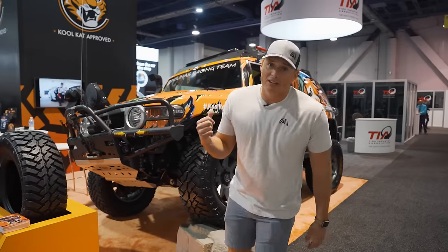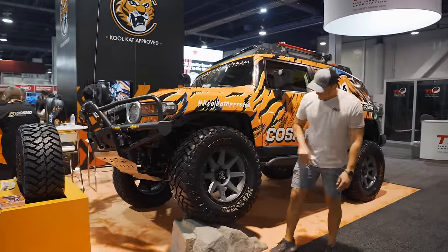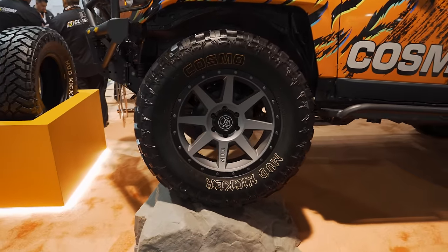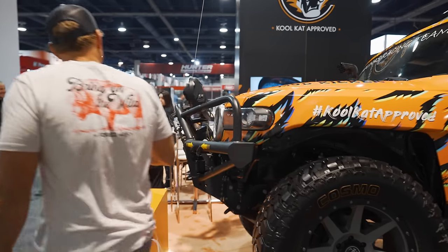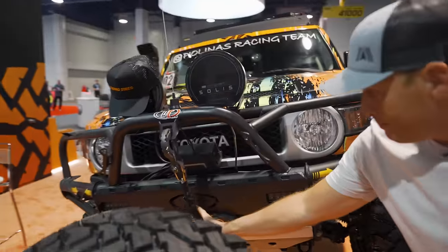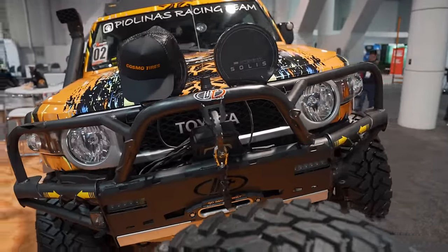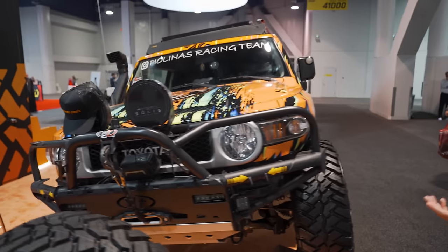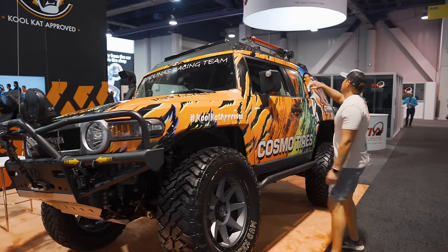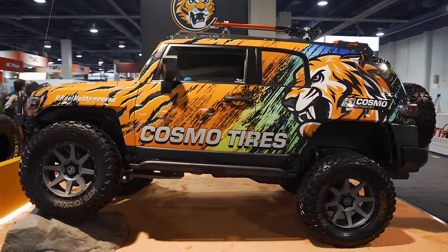We're in the Cosmo Tires booth with an awesome FJ Cruiser. You got some huge Cosmo Mud Kicker tires with Icon wheels and Icon Vehicle Dynamics suspension. There are huge Solace lights up top and a BT front bumper that looks really rad. FJ Cruisers are crazy capable — if you like the look it's definitely unique. You got a snorkel on the side plus a Terrain four-wheel-drive rack, and in the back a full-size spare.